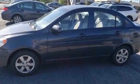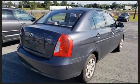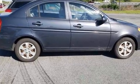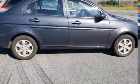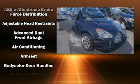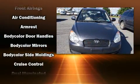Hyundai prioritized practicality, efficiency, and style by including a tachometer, variably intermittent wipers, and more. Premium sound drives six speakers, providing you and your passengers a sensational audio experience.